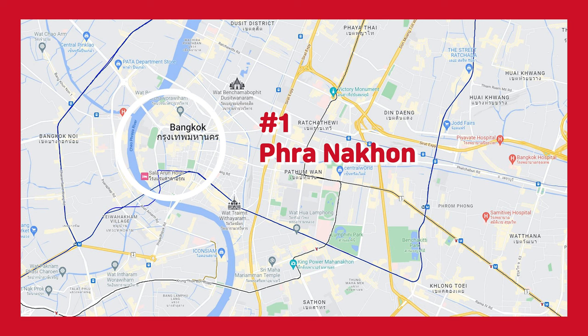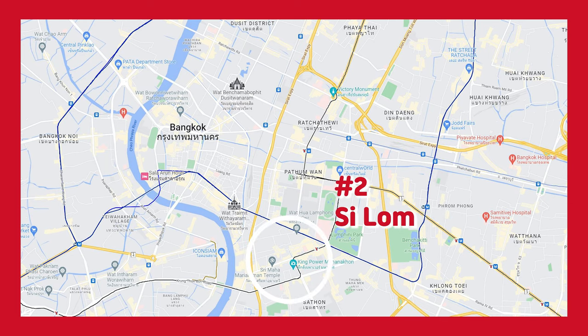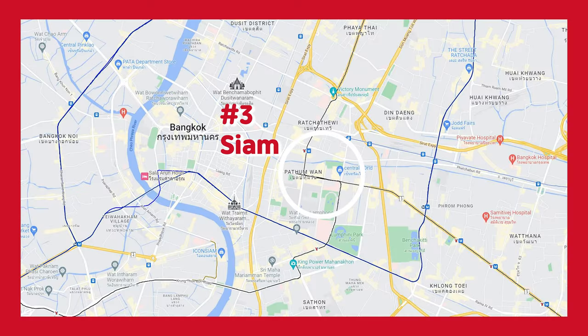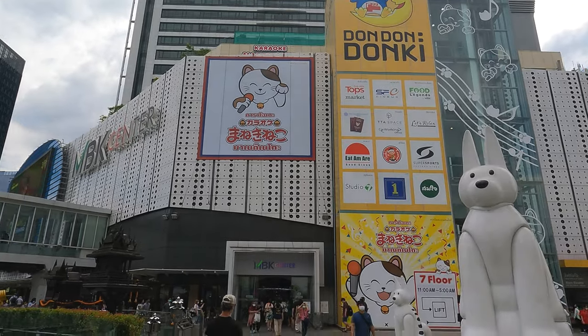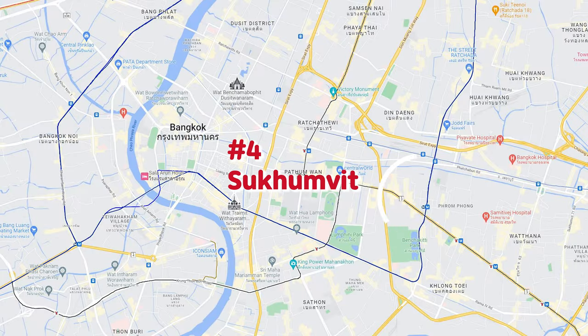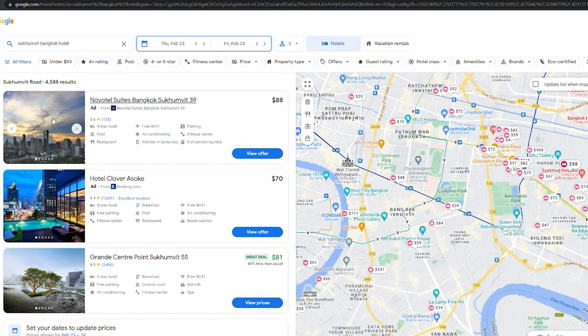Phra Nakhon — the most central location for travelers. It combines the old city and the riverfront. Silom — a business district with high-rise buildings and modern hotels. Siam — a bustling shopping center with lots of shopping and entertainment options. Sukhumvit — while it doesn't have as many tourist attractions as the other areas, this is a commercial hub of Bangkok with plenty of options for nice hotels.